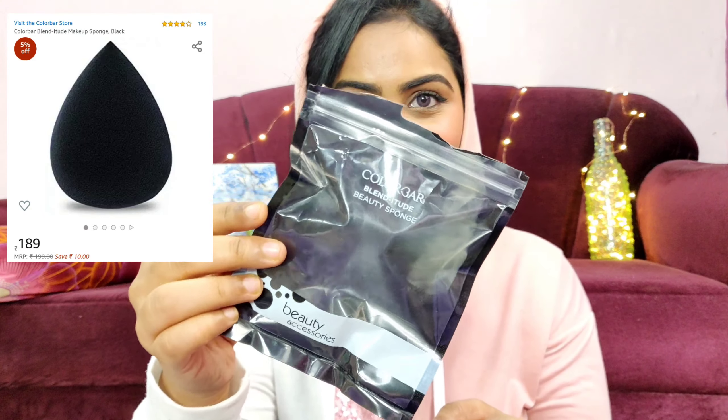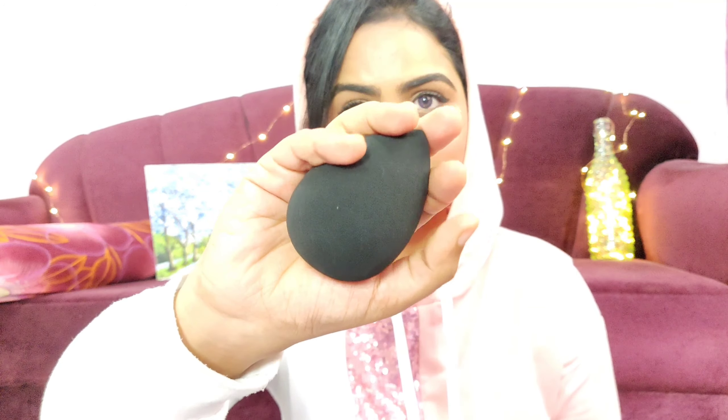The next product is the Colorbar Blenditude Sponge. I did use it already so it's wet and looks huge — it almost triples in size. It is really soft and squishy. It retails for just 199 rupees and on offers you can get it for around 150-160 on Amazon. For that price it's a great sponge. The PAC sponge I normally use is around 600 rupees, so for 200 rupees this is excellent value.